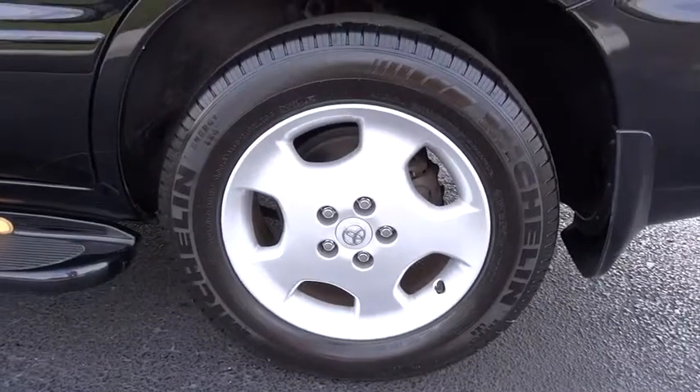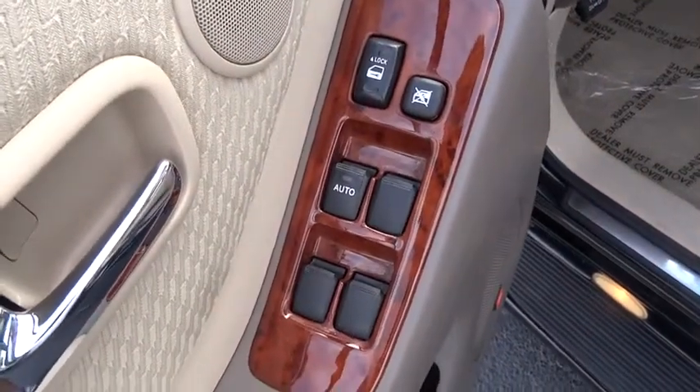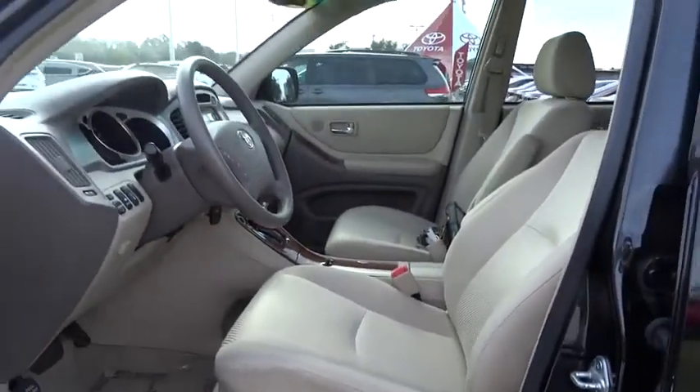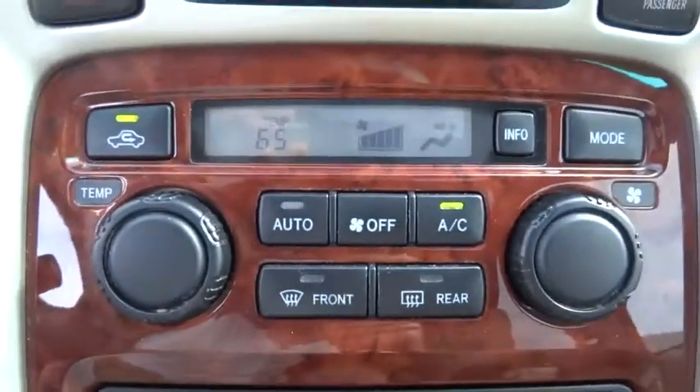This vehicle has less than 125,000 miles. Here are some of this vehicle's great options: running boards, traction control, anti-lock braking system, moonroof, power steering, air conditioning, front aluminum wheels, cruise control, AM-FM stereo radio, rear defrost.